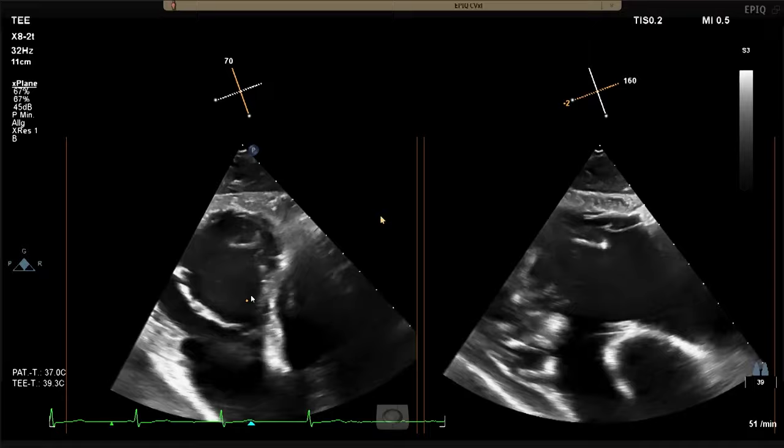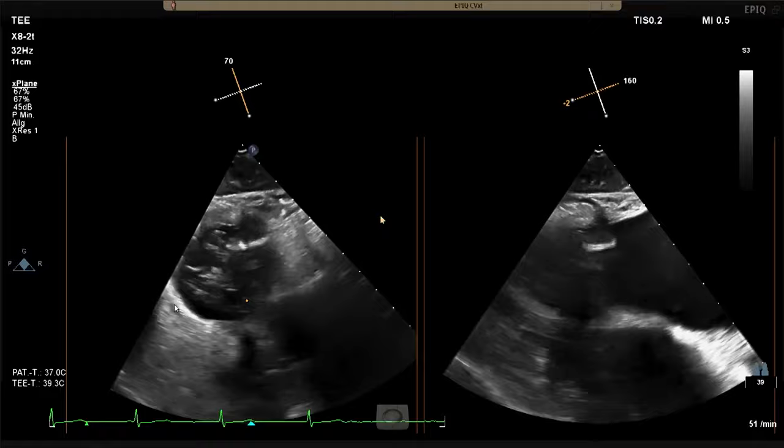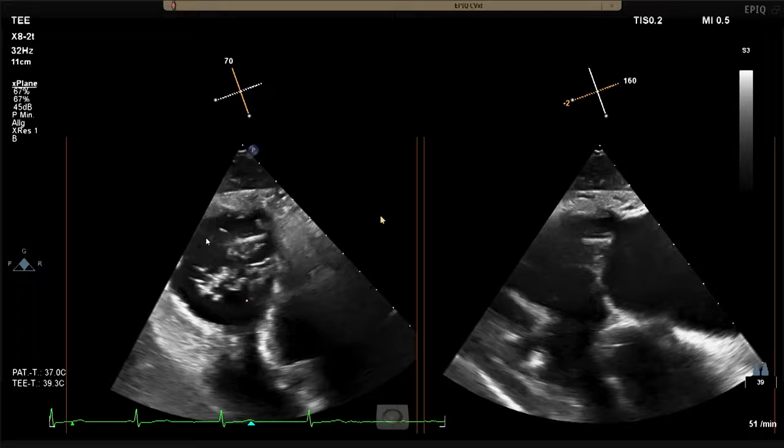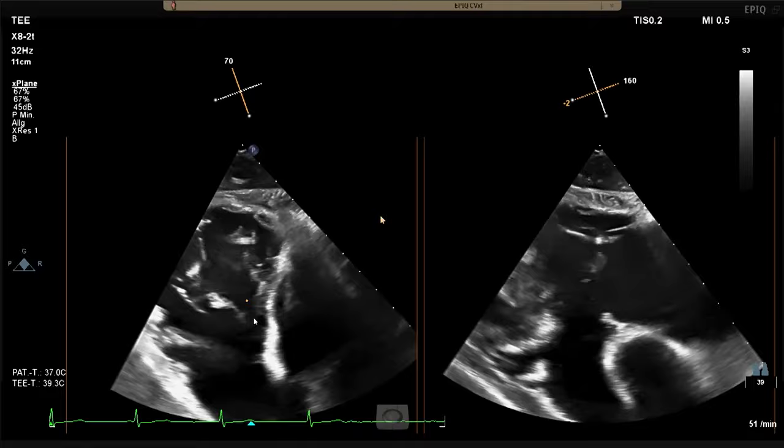This is a challenging valve — a right heart and atrial enlargement case. Echo reveals two septal leaflets and two to three free-wall leaflets: one anterior leaflet (A1), an interior papillary muscle, a secondary free papillary muscle separating P1 from P2 — so four or five leaflets total. The strategy will be to use the posterior-septal leaflet as an anchor leaflet.